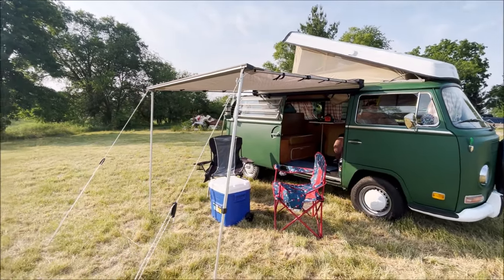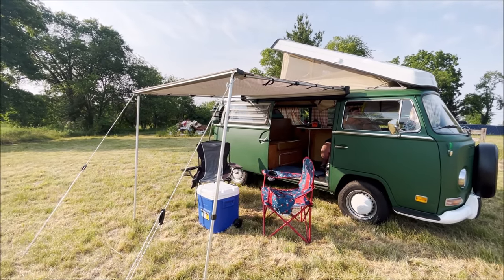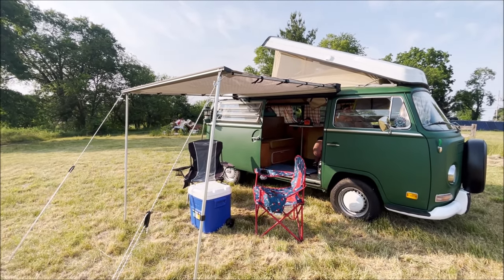We added this Yakima awning — it's a really nice add-on. It definitely cuts down on the heat of the day when we're sitting out, and we're able to sit outside when the weather's not so nice.